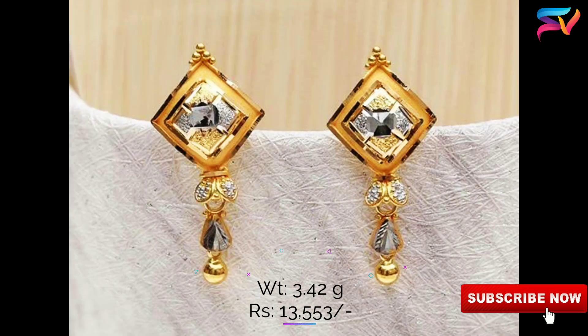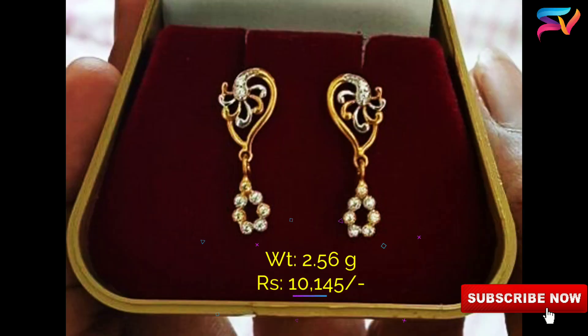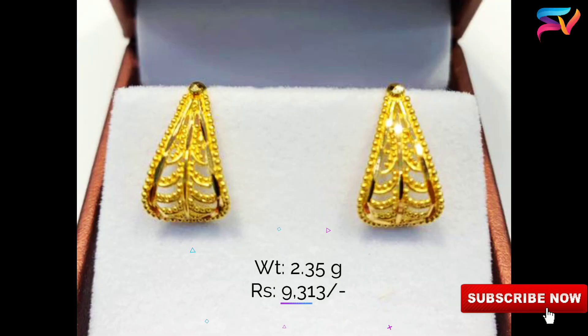Stud earrings are small compared to other earring styles, but they don't have to be basic or boring.